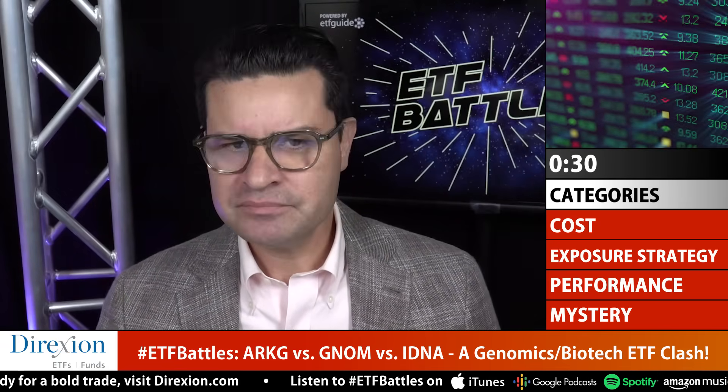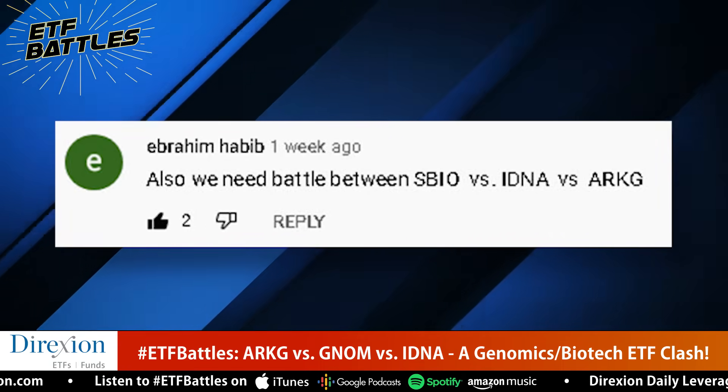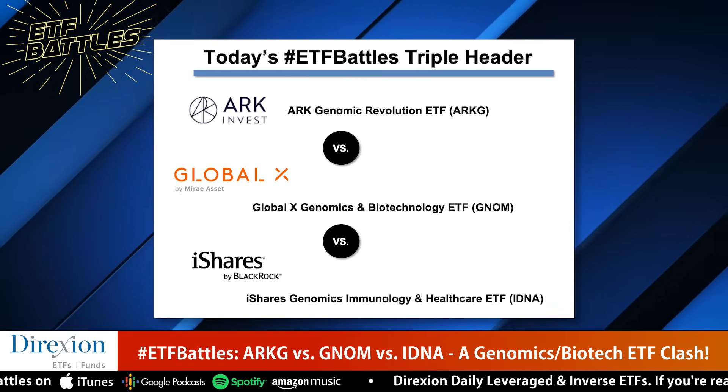Genomics is a branch of biology that deals with structure, function, and mapping of genomes. A genome is an organism with a complete DNA set, including all of its genes. Today's triple header was requested by Ibrahim, and it's between IDNA from iShares, GNOM from GlobalX, and ARKG from ARK Invest.